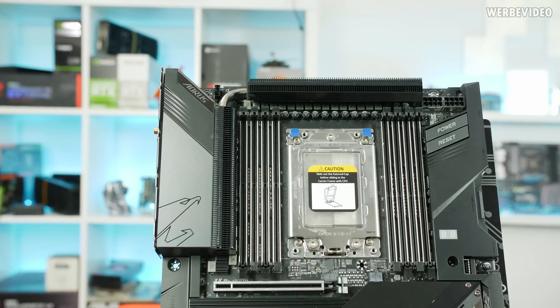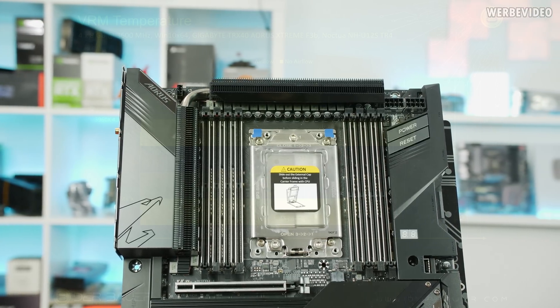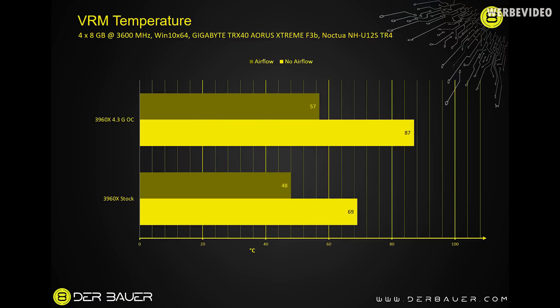Even with the CPU overclocked to 4.3 GHz at 1.36V, I had 87°C with zero airflow, and with some airflow — a fan pointed towards the VRM — it dropped to 57°C. So as long as you have any kind of airflow inside your system, you should be absolutely safe with this VRM solution.